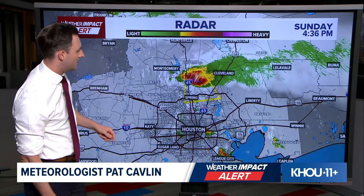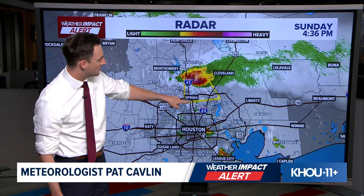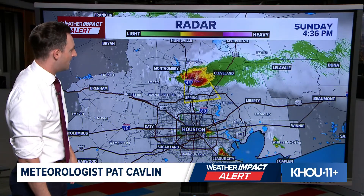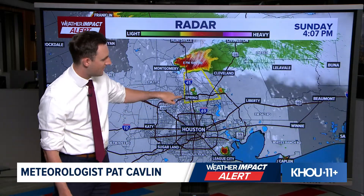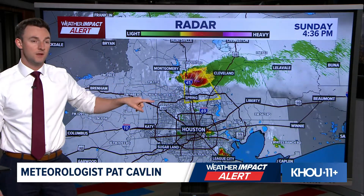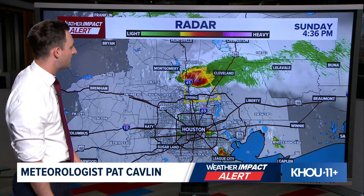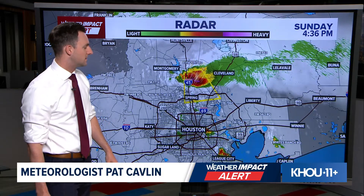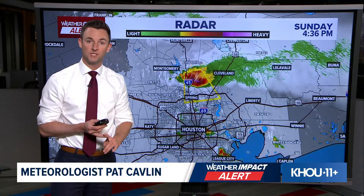As we widen out the shot, you can see this is pretty much the only game in town. This storm came all the way up from the Huntsville area and has just been diving south, following the straight line of I-45 through Walker County and now into Montgomery County. Eventually, if it holds together, this will be coming into Harris County within the next 30 to 40 minutes or so. Spring, heads up — I would expect this storm by the top of the hour, so about five o'clock, when you're going to start to see some straight-line damaging wind gusts and maybe some small hail.